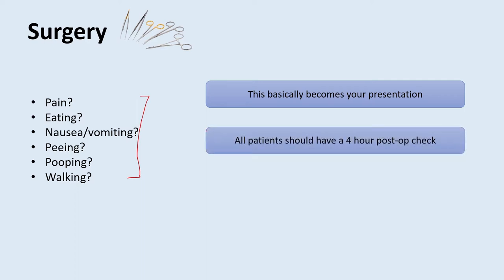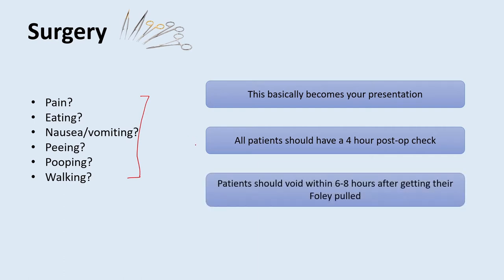Another point for your surgery rotation: all patients should have a four-hour post-operative check. After they come out of the OR, you need to go assess them four hours later to get a good idea of how they're doing. Also, prior to discharge, when a patient gets their Foley pulled, they should be voiding within six to eight hours. You can help your residents by checking that they've peed — this will really smooth the discharge process.